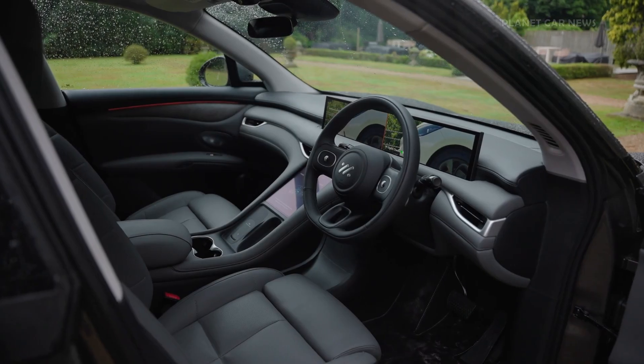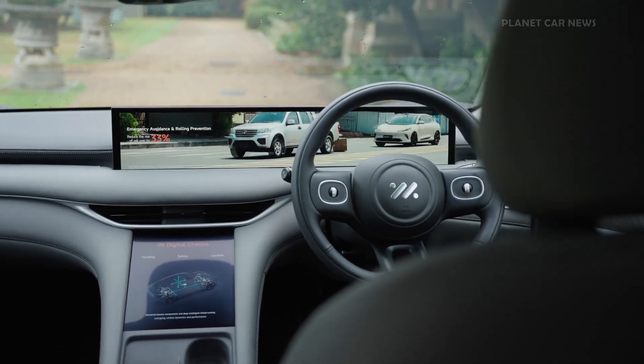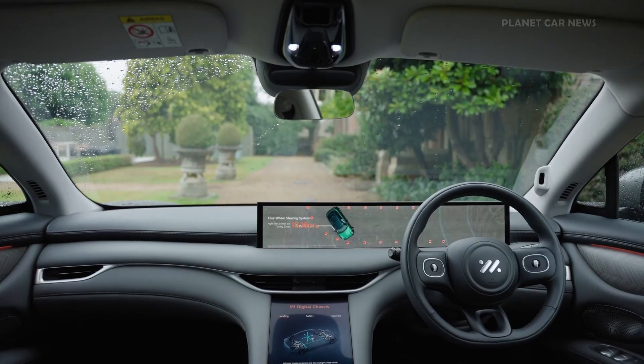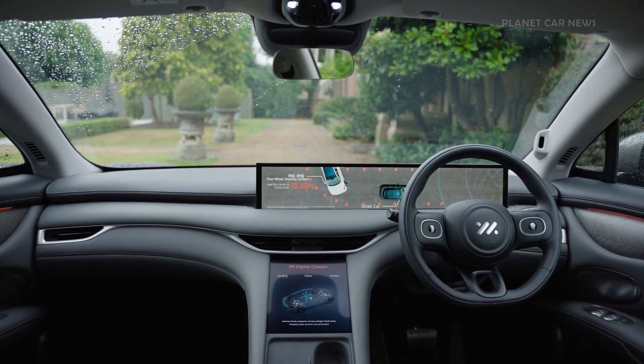Step inside and experience a driver environment unlike any other. A 26.3-inch ultra-wide touchscreen seamlessly transitions between light and dark modes, presenting vital information in a sleek, modern interface.